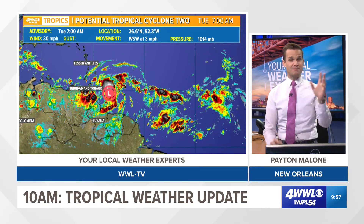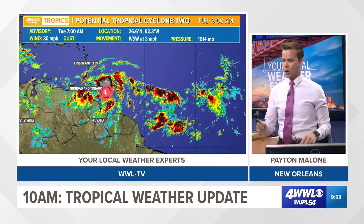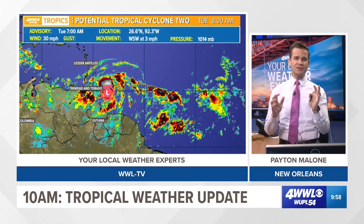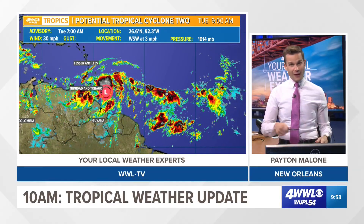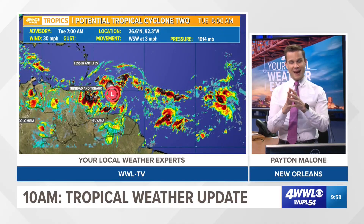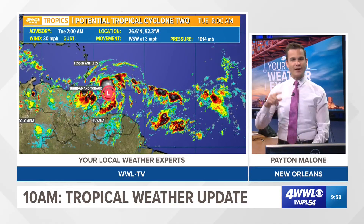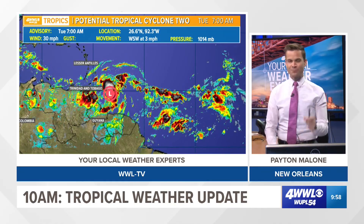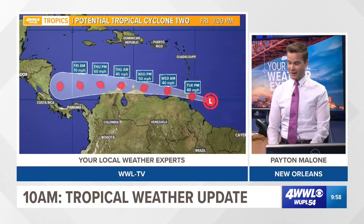So that's our Gulf disturbance — maybe it gets depression status, maybe it gets a name; it has about 48 more hours over the warm waters. Now, here is Potential Tropical Cyclone Two. This is still simply a disturbance — the winds have not closed off and we don't have a closed circulation like in the Gulf, but we do have persistent showers and storms. You need both to get a tropical depression or tropical storm. In this case, we don't have a closed circulation, but the persistent storms could allow one to close off today or tomorrow.